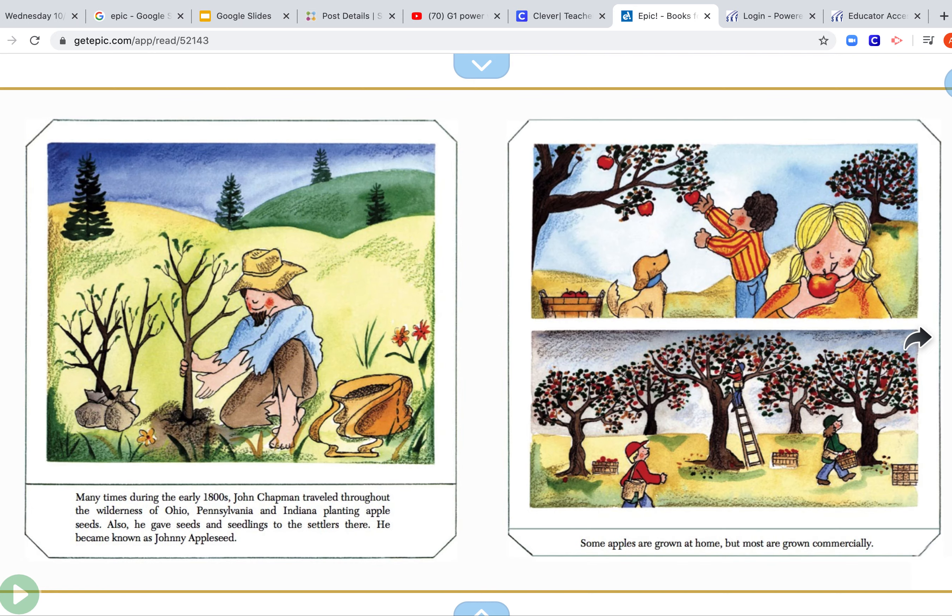Many times during the early 1800s, John Chapman traveled throughout the wilderness of Ohio, Pennsylvania, and Indiana planting apple seeds. Also, he gave seeds and seedlings to settlers there. He became known as — who is that guy? Johnny Appleseed. We talked about him yesterday.